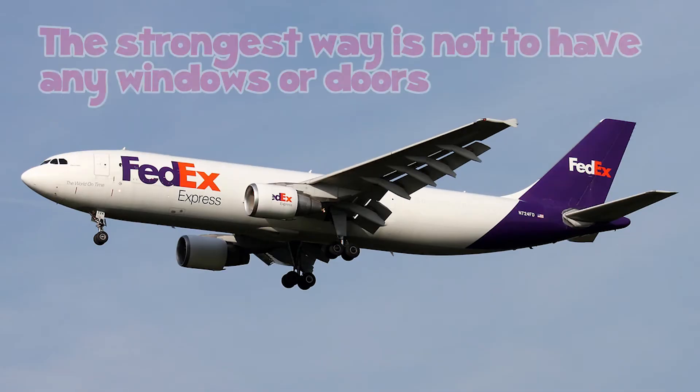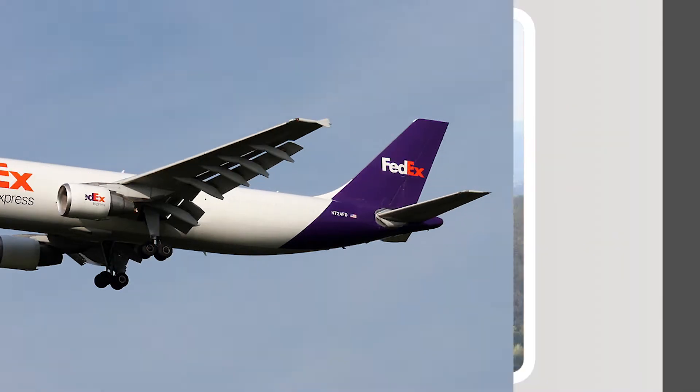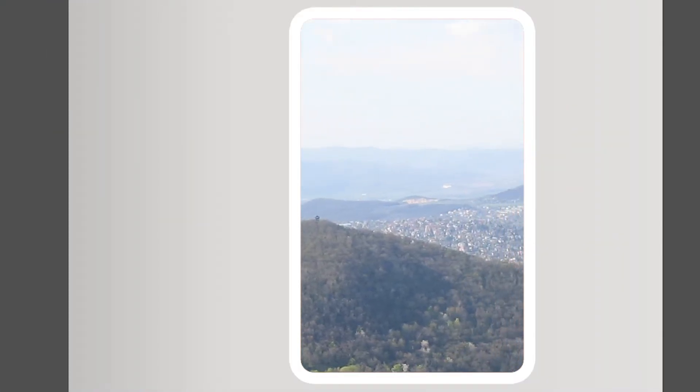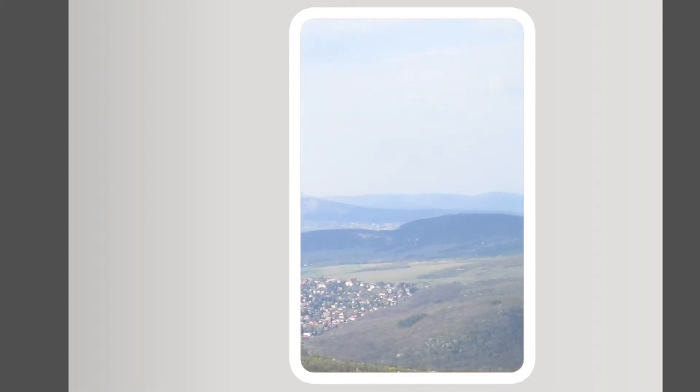The strongest design would have no windows or doors in the fuselage. But obviously that's not very helpful, especially if the plane is going to carry passengers. How will we get on board and see the amazing views?